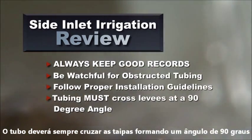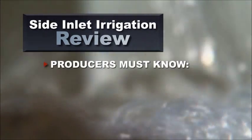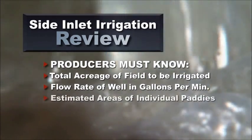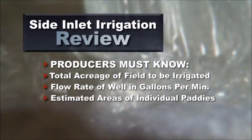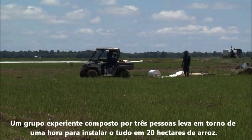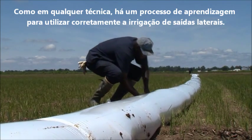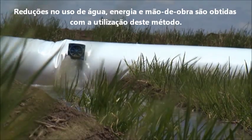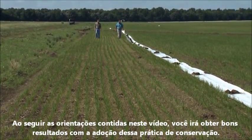Do not make a furrow across the levees — this is not necessary and only weakens the levee, causing problems later on. Lastly, you must know the total acreage of the field to be irrigated and the flow rate of the well in gallons per minute. You also need to have reasonable estimates of the areas of the individual paddies so as to properly allocate the amount of water being added to the field. Remember, each gate will provide about 60 gallons of water per minute. It takes an experienced crew of three about one hour to install side inlet irrigation on 40 acres of rice. As with any practice, there's a learning curve, but the benefits far outweigh the initial hassles and effort — water, energy, labor and time are all saved using this technique.